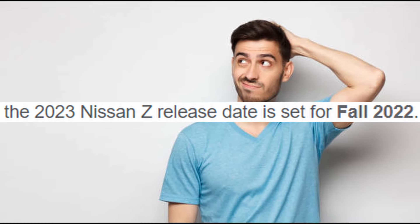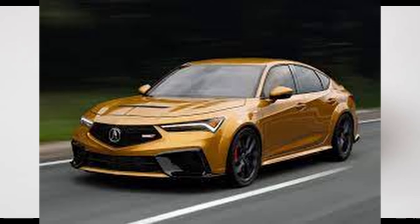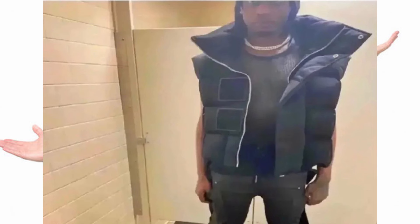You'd think, since they've been out for something like two years. But no, I've seen more Integra Type S's around town than the 400Z. Keep in mind, the Integra Type S has been out for a year less and had way less hype than the new Z. So why are new Nissan Z's harder to find than a normal underground rapper?